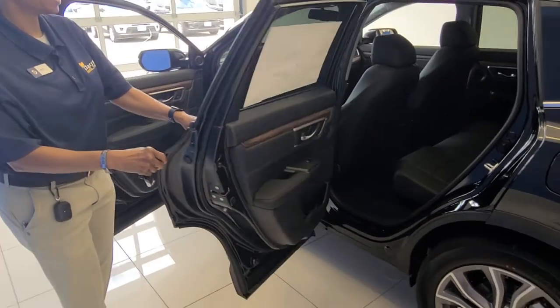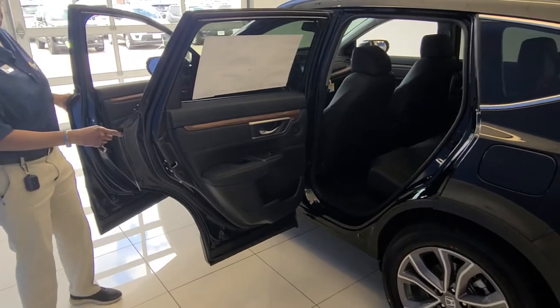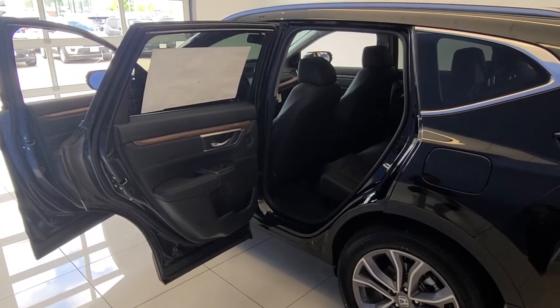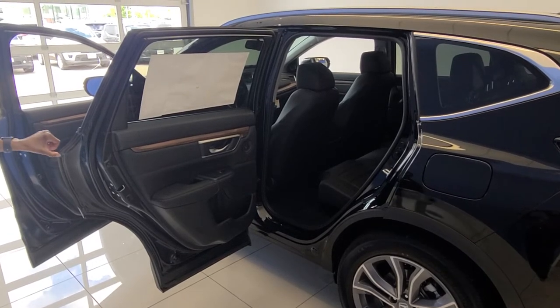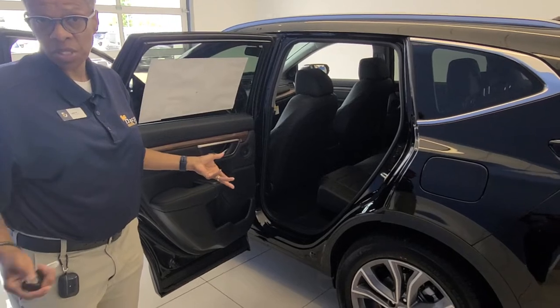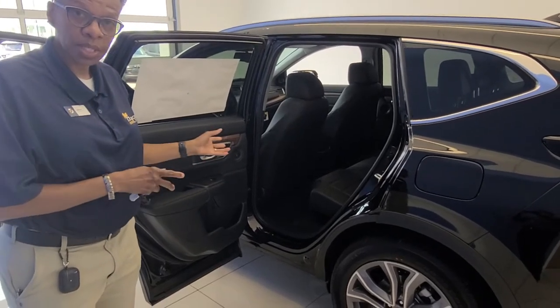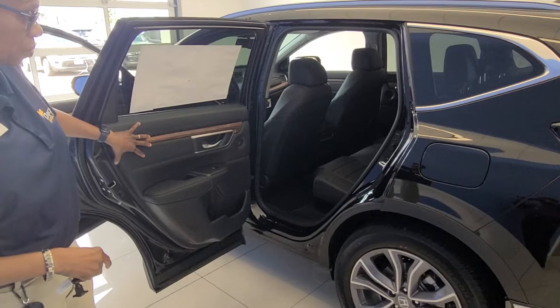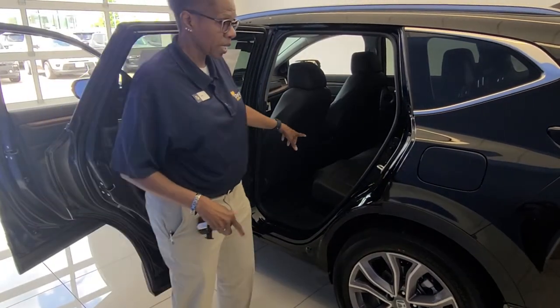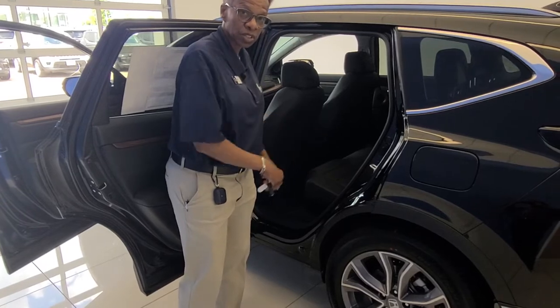You'll notice when you open this door how wide it opens. So if you have car seats that you need to put in, or if you have someone — maybe a senior, a little bit older — who has a little trouble getting in and out of vehicles, there's a lot of space when you open the door all the way. It's also great for putting kids in and out of car seats.